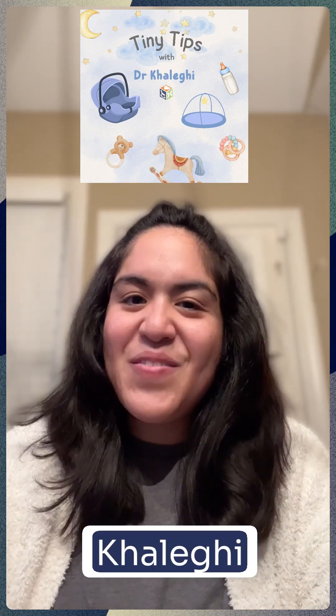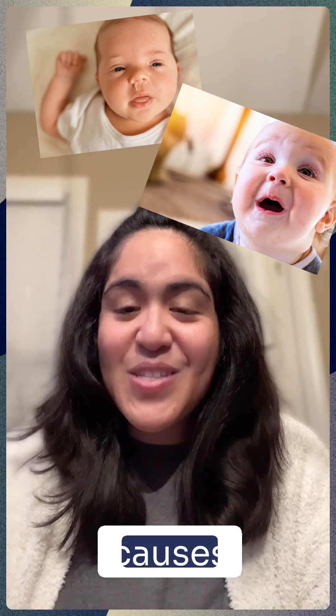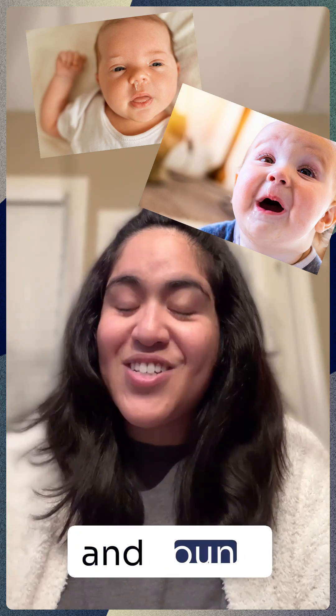Hi, it's Dr. Kalagi. For this week's Tiny Tips video, let's talk about RSV, a common virus that causes respiratory illness in babies and young children.